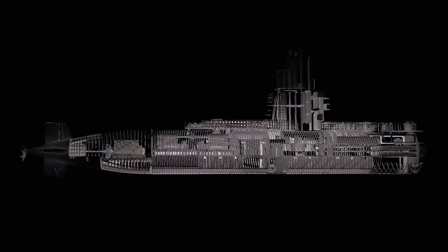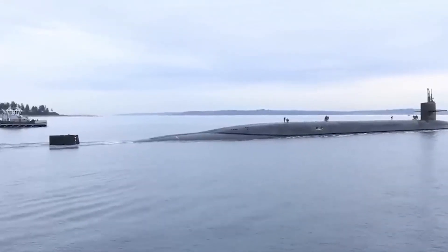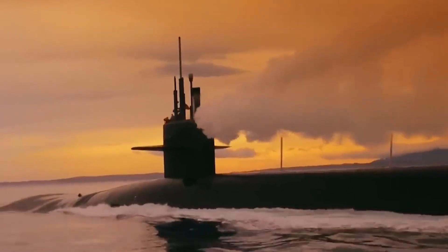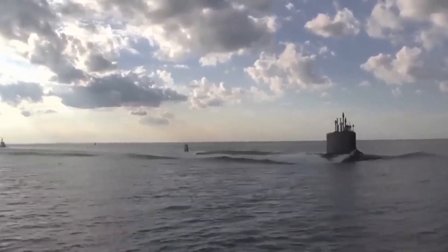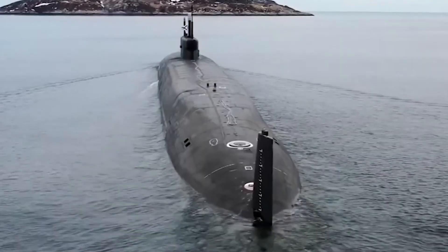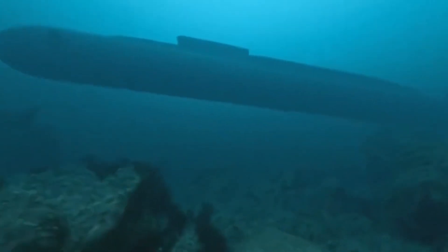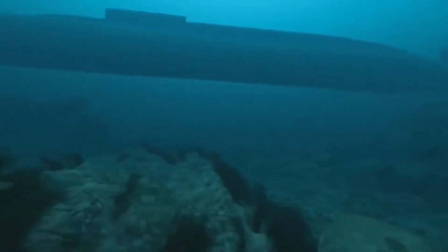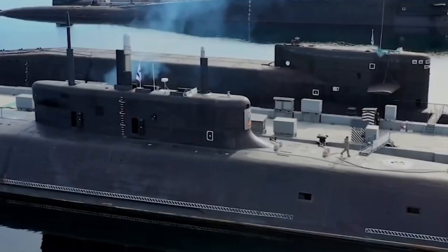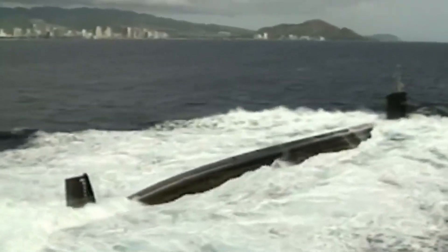Ever wondered what it takes to build a submarine as advanced as the ARA San Juan? Imagine the immense efforts needed to construct such a huge and powerful submarine. It was designed as part of the powerful TR-1700 class. The diesel-electric submarine was a testament to Argentine maritime prowess. The impressive vessel was 66 meters long and 7 meters wide. San Juan was an amazing example of modern engineering — not just a mass of steel, wires, and gauges, but a blend of cutting-edge technology and human bravery, encased in its single-hull design.